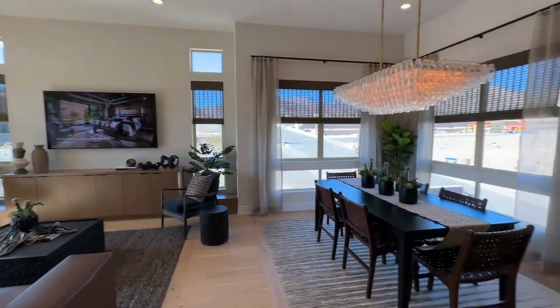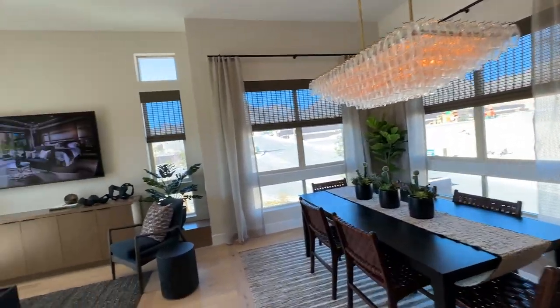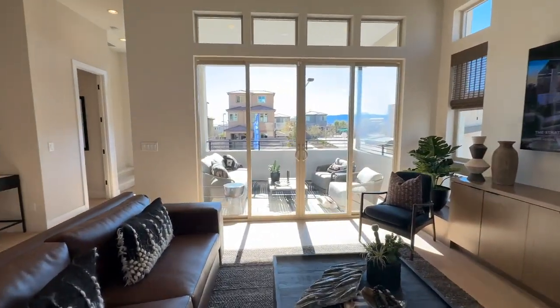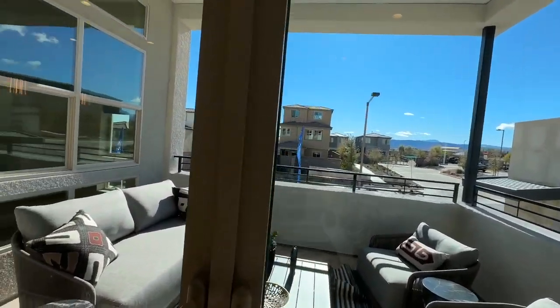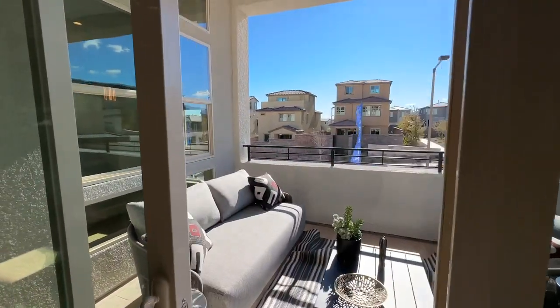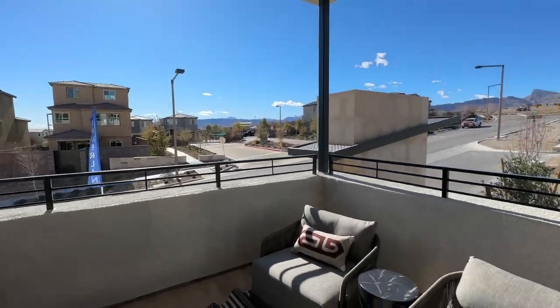I like how open this one is because it is the corner lot — there are a lot of windows, so you get a lot of natural lighting in here. I also like the fact that the other model, the Luciana, had a courtyard or patio just like this. Since this is the corner, you have the patio.